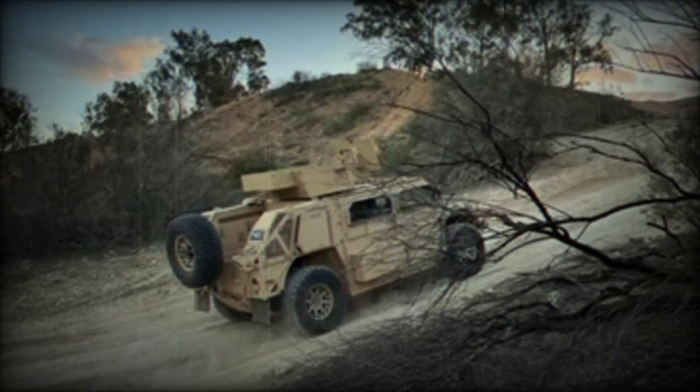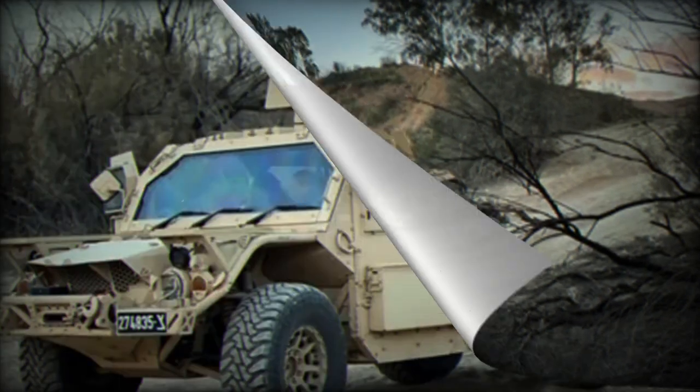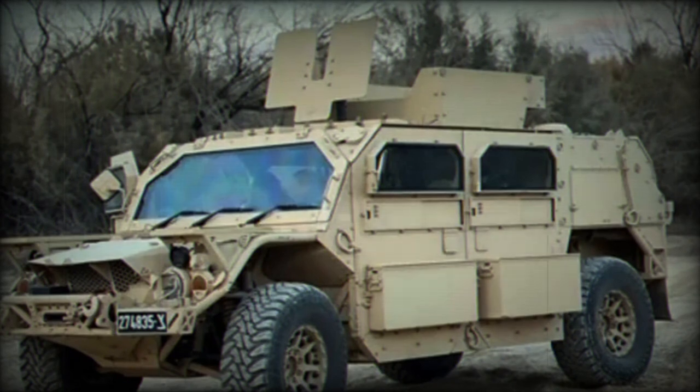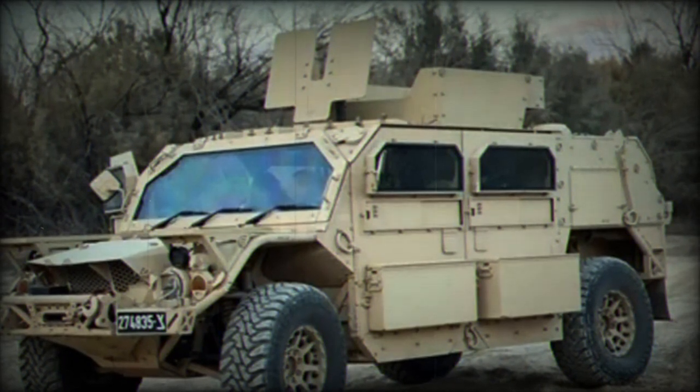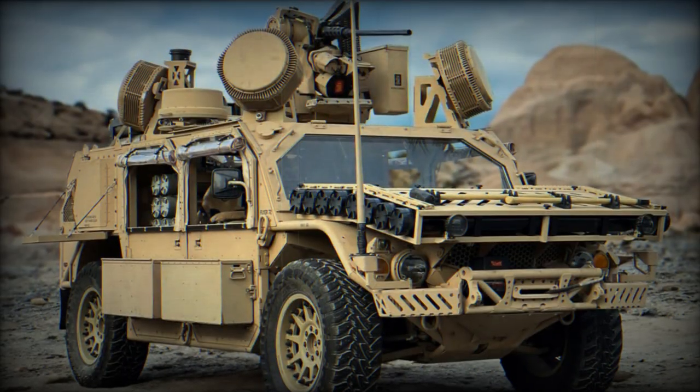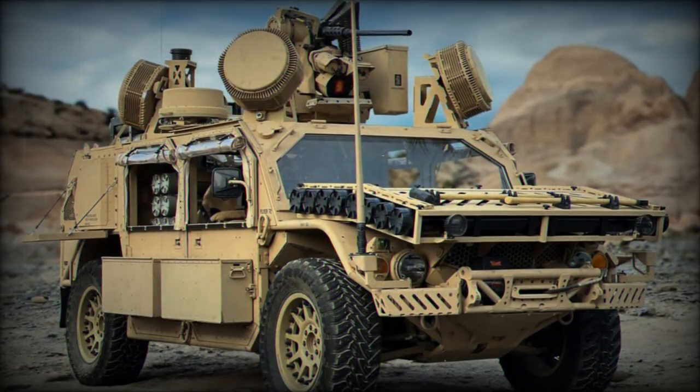The Bieri has a payload capacity of over 2,500 kg (about 5,500 pounds) and can transport up to 9 soldiers. It is equipped for rapid action following an aerial deployment and can be armed with machine guns up to 12.7 mm and an automatic cannon up to 30 mm.